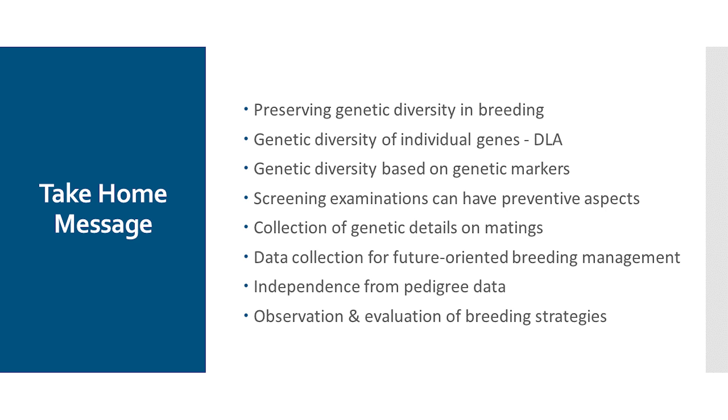This information can be used for future-oriented breeding management. At least as far as COI values are concerned, you are independent of pedigree data. A very important point is to observe and evaluate breeding strategies — this is where the breeding clubs in particular are in demand. It is important to evaluate these breeding strategies again and again, to rethink them or, if necessary, to adapt them accordingly.